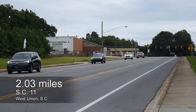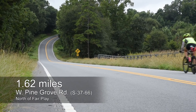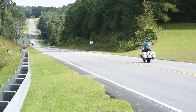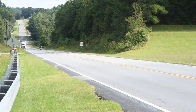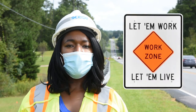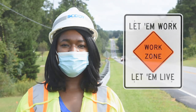This road was paved going through the town of West Union. 1.62 miles of Pine Grove Road near Fair Play. And 1.11 miles of Wells Highway, which is the road I'm just standing alongside of right now. Remember, always drive carefully and safely — let them work, let them live.